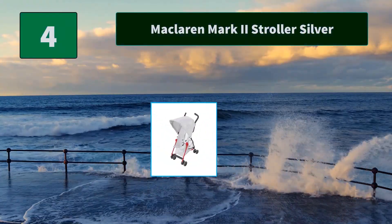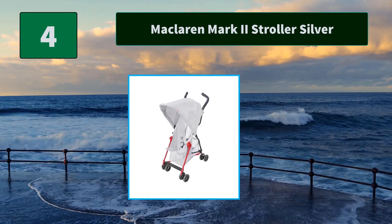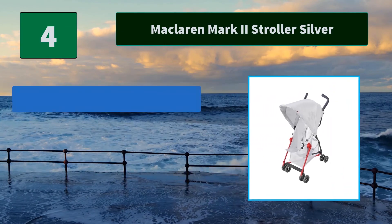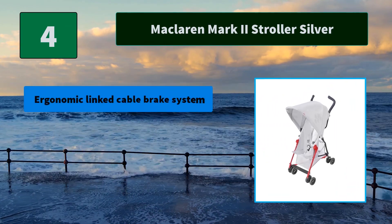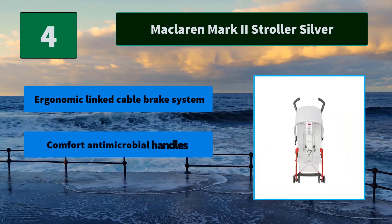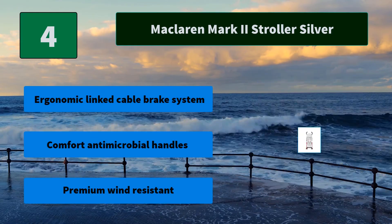Number 4: McLaren Mark II Stroller in Silver. The Mark II delivers a state-of-the-art designed chassis, aircraft-grade aluminum hexagonal tubing, and strong ultralight fabrics, designed to withstand years of use. Main features include an ergonomic link cable brake system, comfort antimicrobial handles, and premium wind-resistant materials.